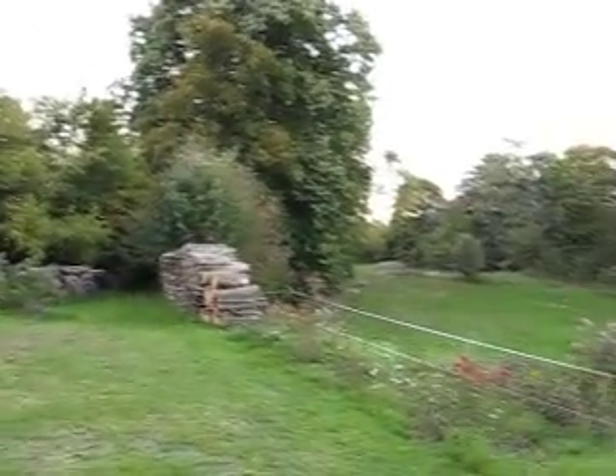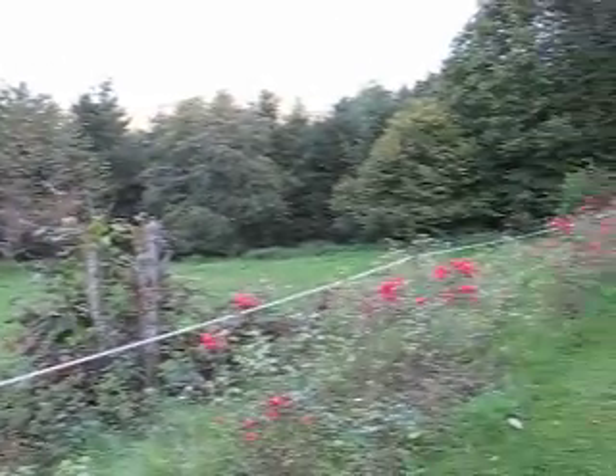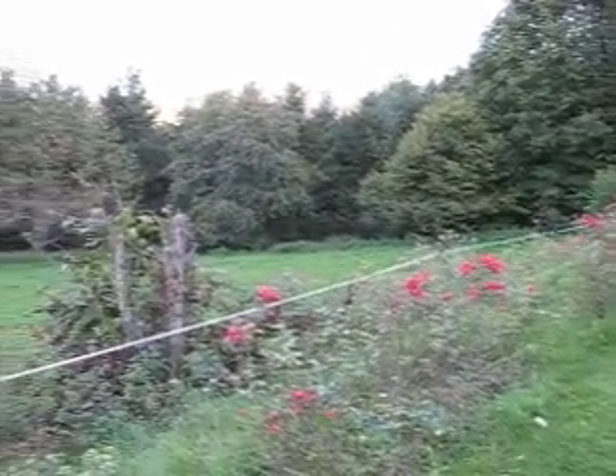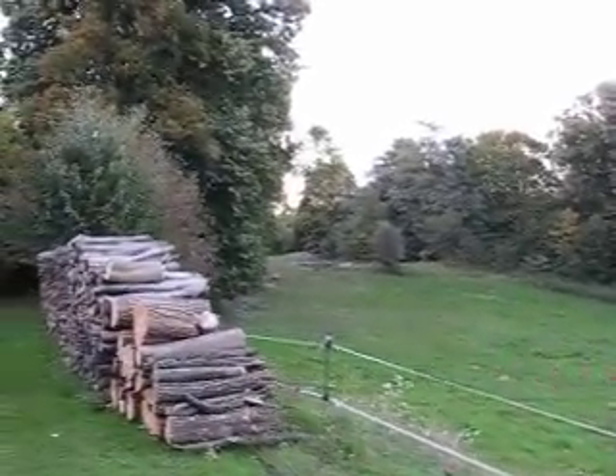Out here is this little clearing area. It's got an electric fence around it, although I don't think it's active. I believe there have been times when people with horses have stayed here and they put them out there for pasture.